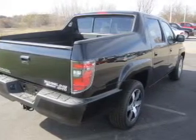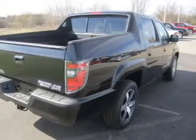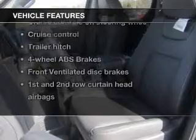Heated seats comfort you on cold winter days. Tailor the temperature to your preference and your passengers. Let the outside in with a power sunroof. And with these notable features, you won't want to miss out on the opportunity to own this amazing ride.